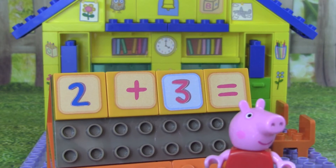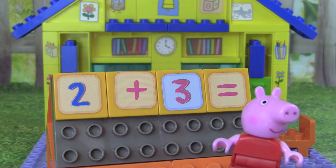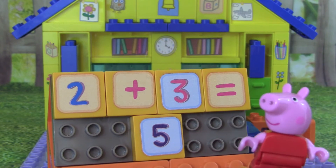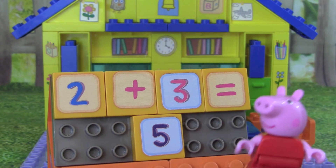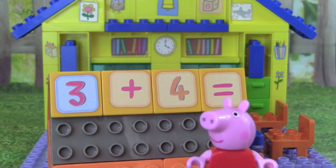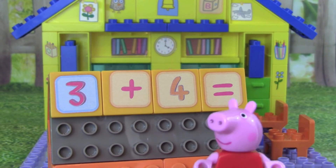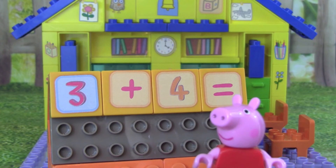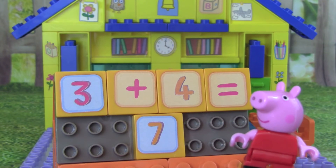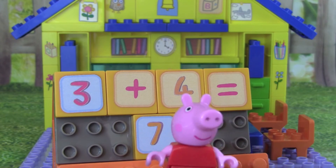What is 2 plus 3? 2 plus 3 equals 5. Our last math problem today is 3 plus 4. 3 plus 4 equals 7. Awesome!